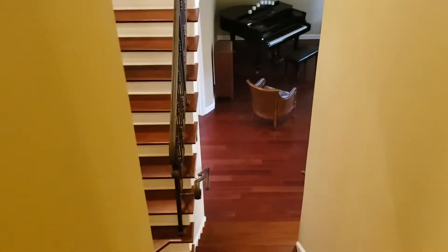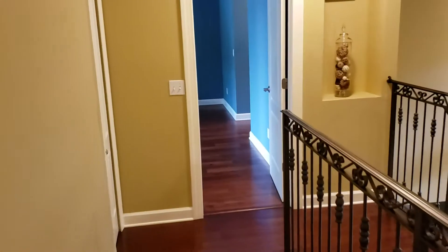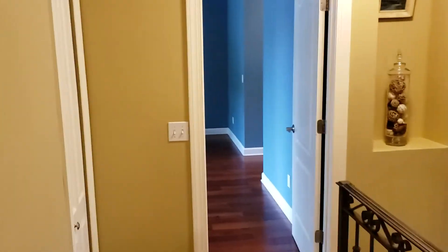If you'd like to see this property or other properties just like it, you can contact us — the Garrison Brothers — at RE-MAX Town & Country. Our number is 407-339-3200.